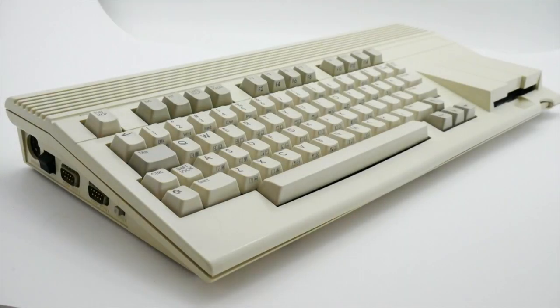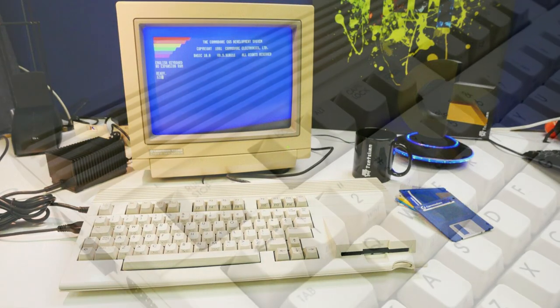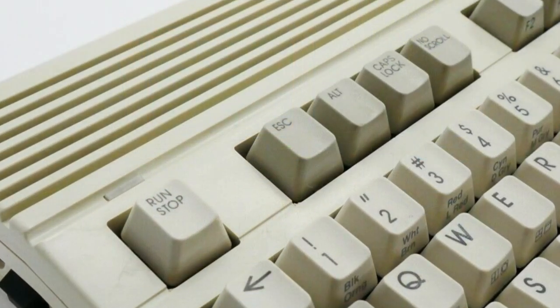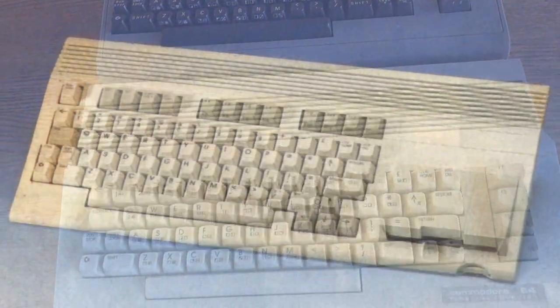The C65 was a prototype computer developed by Commodore from 1990 to 1991. It was the last 8-bit computer Commodore ever made, although they canceled the project before selling a single machine at the retail level. The C65 was to be sold as a vastly improved and enhanced C64 with backwards compatibility.